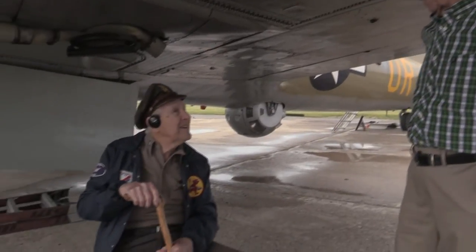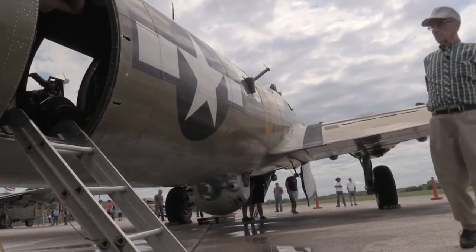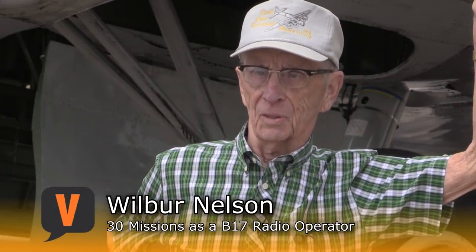Today, Elvin met fellow veteran Wilbur Nelson of Evansville. Nelson is also 93, but despite his age, today he was able to get back inside the familiar place he'd spent 30 missions. They offered him a ride and he said no — 30 is enough. He's superstitious.